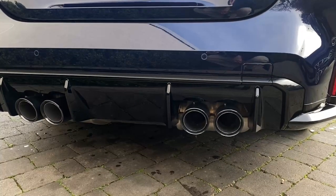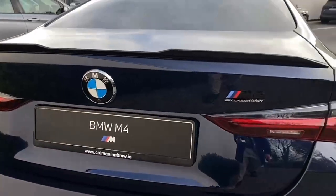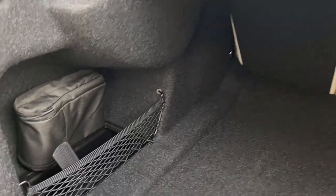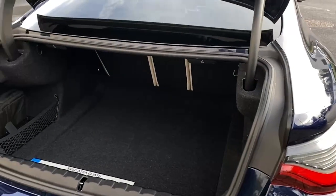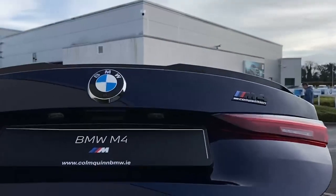This sounds absolutely incredible, as I'll show you in a bit when I get into it. Into the boot — even for such a sporty model, you're getting great boot space, really, really practical. There's some storage in each side depending on what you're carrying, and you'd definitely be able to fit some bits if you're going on a journey in this.